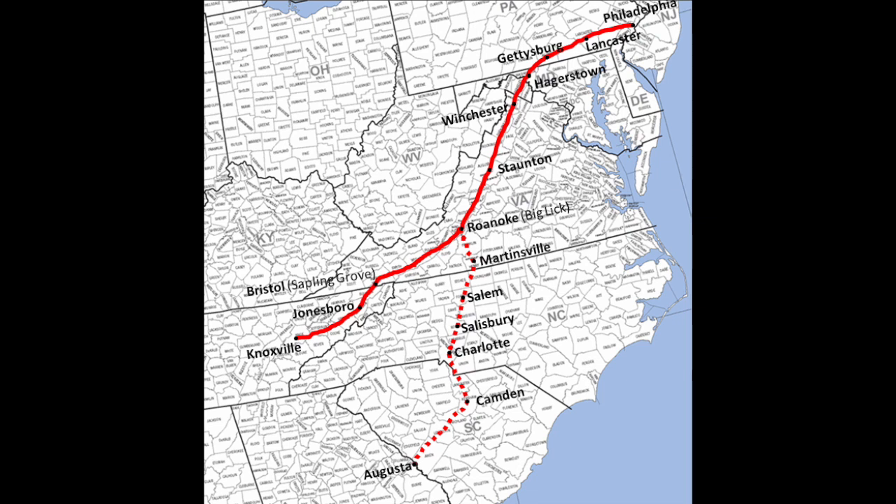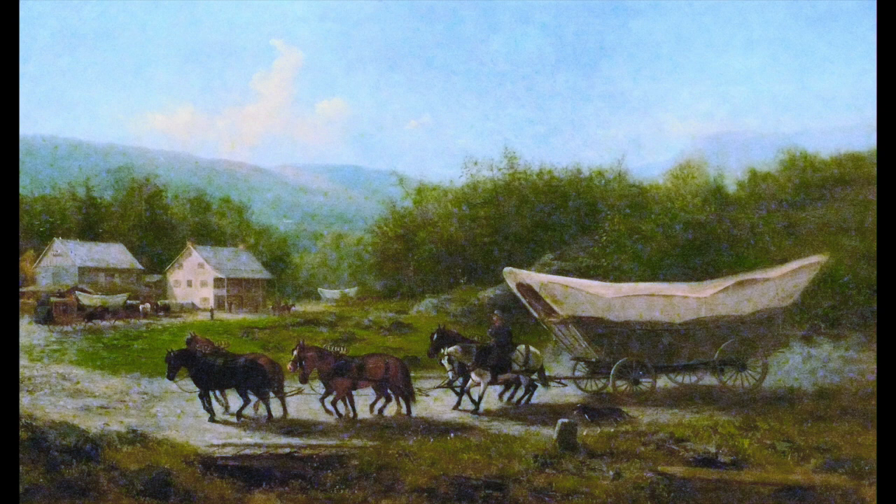In colonial times the Conestoga Wagon was popular for migration southward through the Great Appalachian Valley along the Great Wagon Road. After the American Revolution it was used to open up commerce to Pittsburgh and as far west as Ohio. In 1820, rates charged were roughly one dollar per 100 pounds per 100 miles, with speeds of about 15 miles per day. The Conestoga, often in long wagon trains, was the primary overland cargo vehicle over the Appalachian Mountains until the development of the railroad.